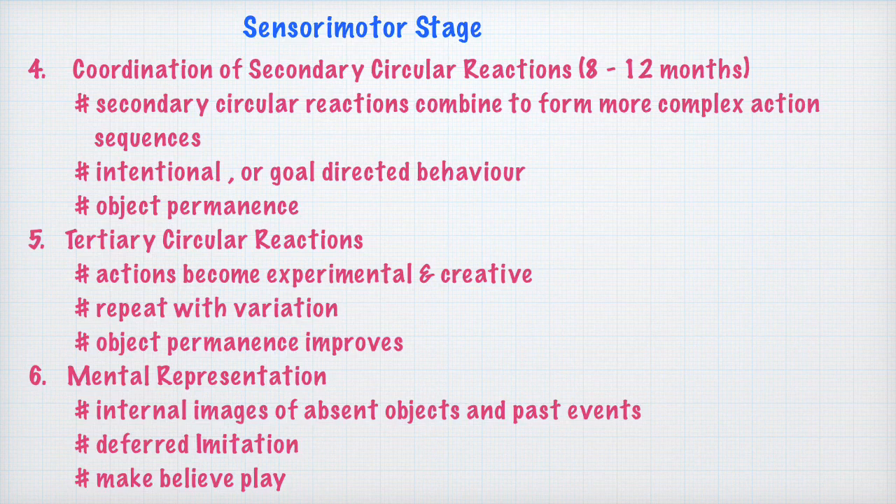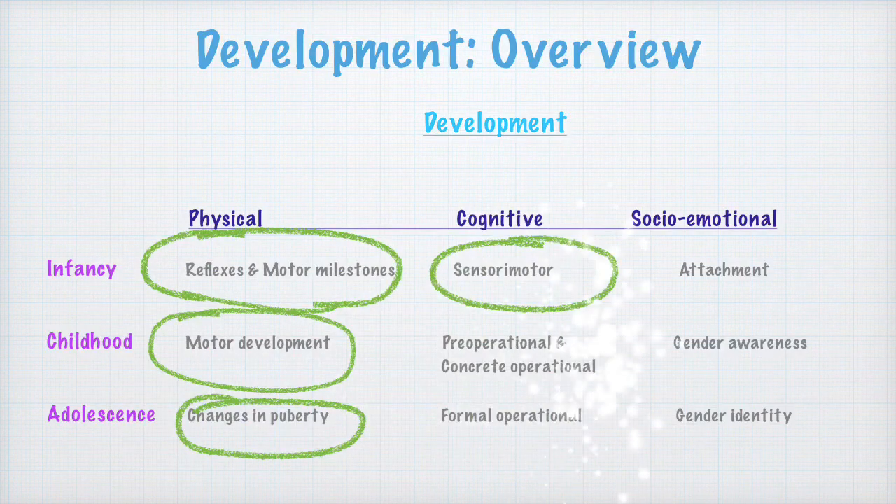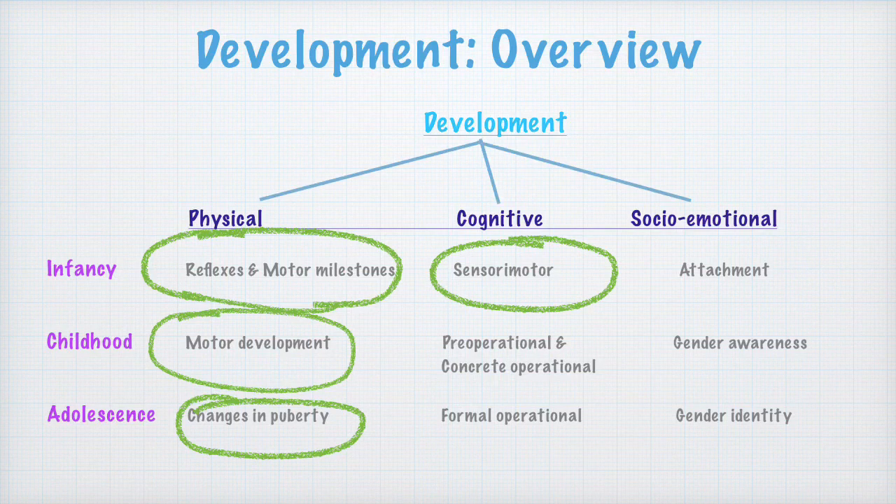In our next lecture, we are going to learn about the pre-operational stage of cognitive development. That's all for today's lecture. Before we leave, let us go to the overview slide and take stock of what we have covered. We had covered three lectures earlier; the fourth one today was the sensory motor stage of cognitive development during infancy. Next, we will be doing the pre-operational and concrete operational stages. Keep learning, be happy. Thank you.